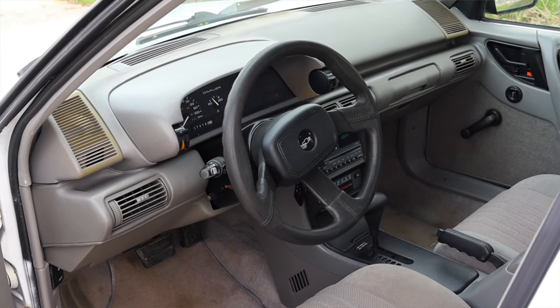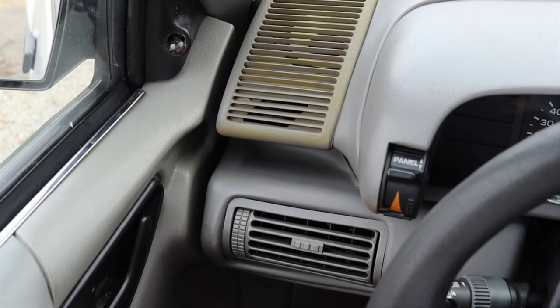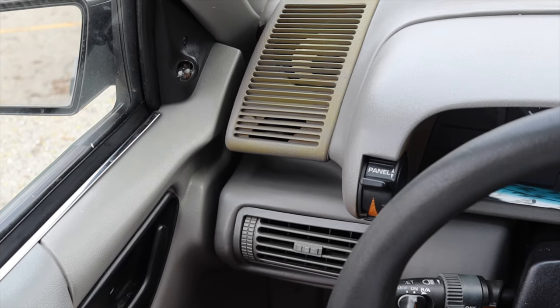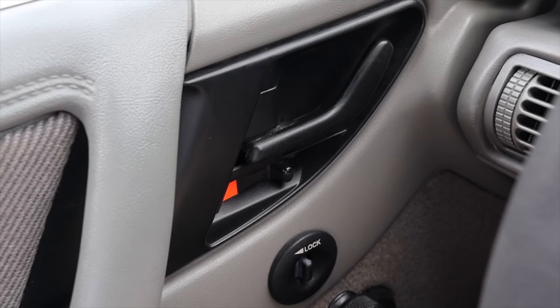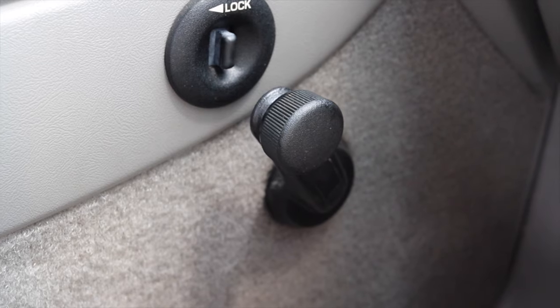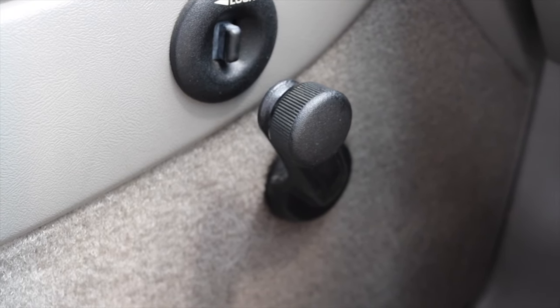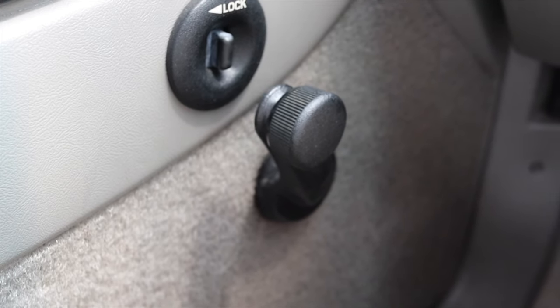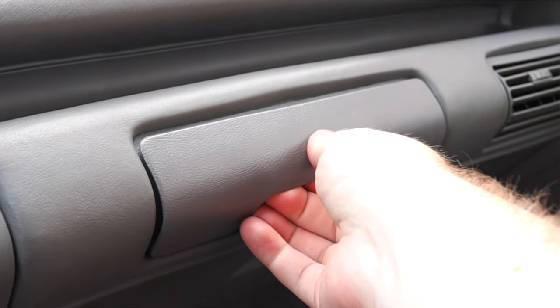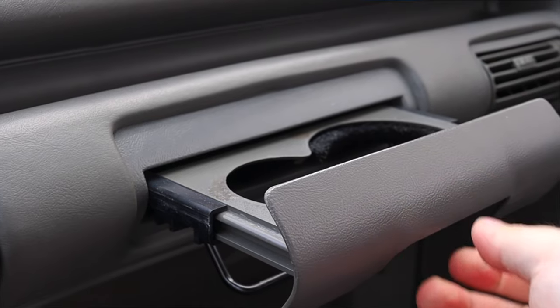Off to the left I have a speaker up top and a climate control vent. This does have ice cold AC on this 90 degree day here in Wisconsin, so I'm pleasantly enjoying it — something most vehicles of this era probably can't boast about. On the door I have my latch and power locks, which was fairly normal for a Cavalier of this era, but I do have crank windows — no power windows here in the Cavalier RS.